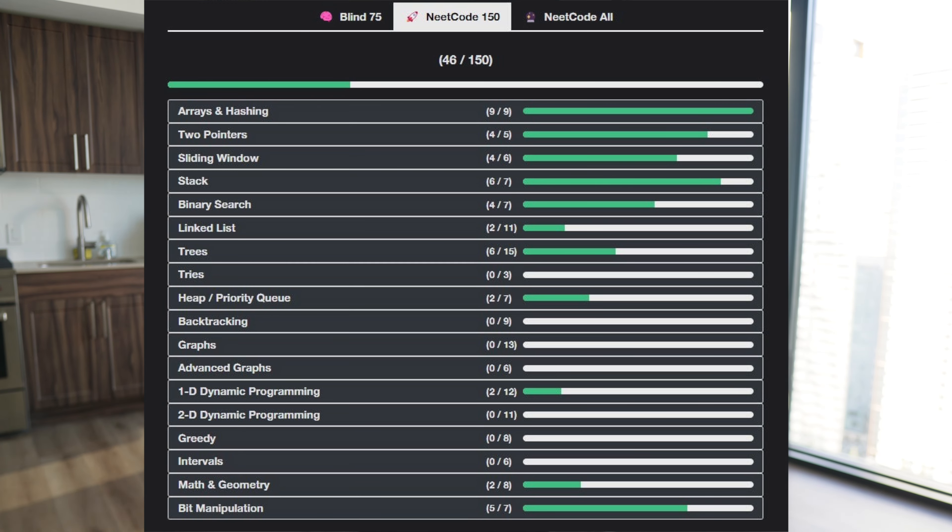Three months prior to applying to TikTok, I did intense LeetCode and system design interview preparation. Eventually in July 2022, I applied to TikTok as well as a bunch of other large tech companies. This was when hiring freezes were just starting in 2022, so the number of open jobs was drastically dropping. My final rounds with Microsoft and Google ended up getting canceled due to the hiring freeze. I'll put a screenshot of the final resume I used to apply.